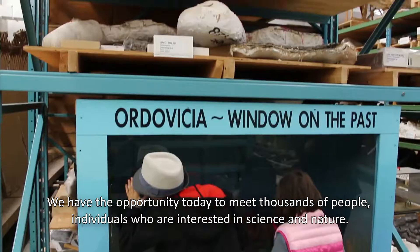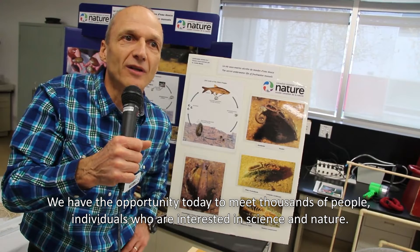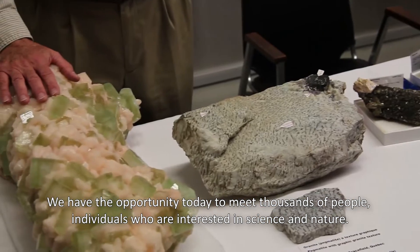To meet people, the public in general — we have the opportunity today to have hundreds of thousands of people who are interested in nature.